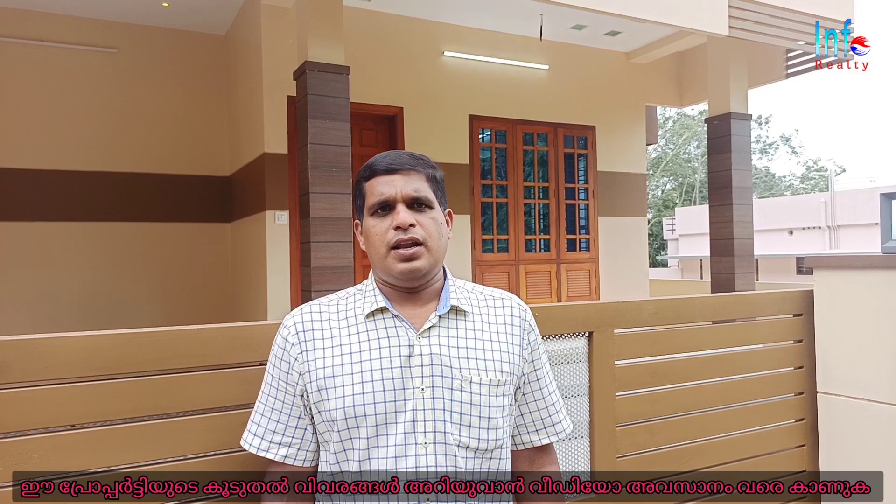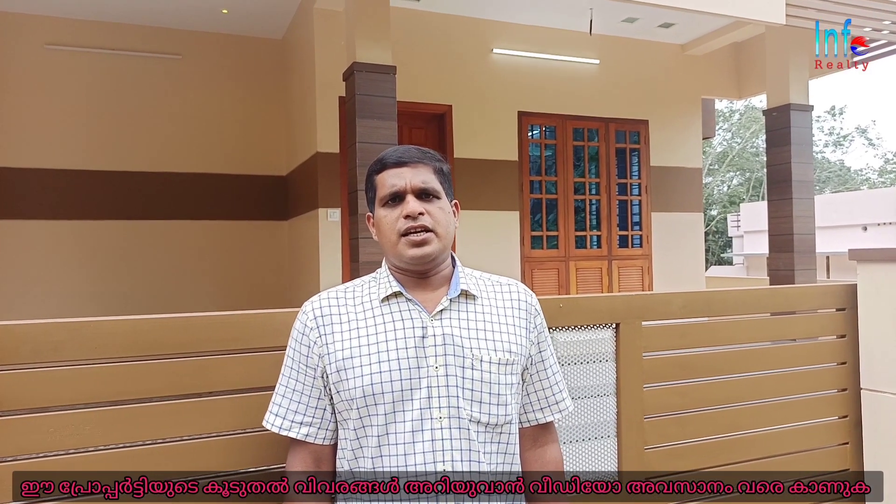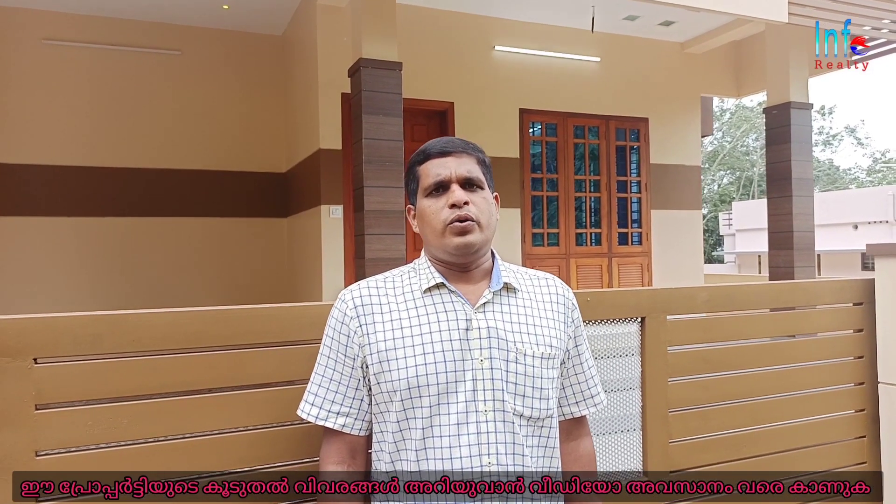Hello everyone, welcome to InfoReality, welcome to Malengue, and welcome to Malengue Junction. This is a 4BHK building in this video.